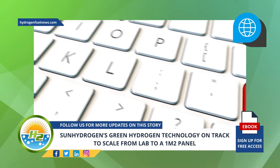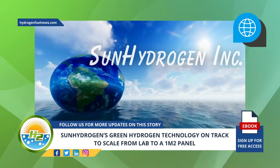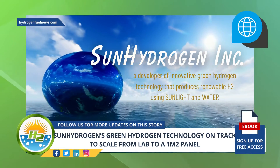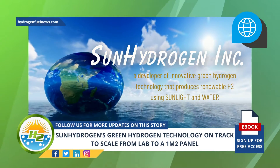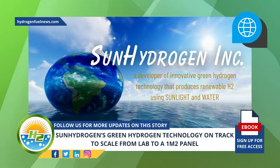Sun Hydrogen Incorporated, a developer of innovative green hydrogen technology that produces renewable H2 using sunlight and water, has revealed in an update to its shareholders that it is well positioned to scale its technology from lab scale to a 1 meter squared sun hydrogen panel.